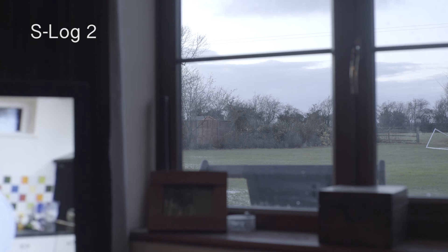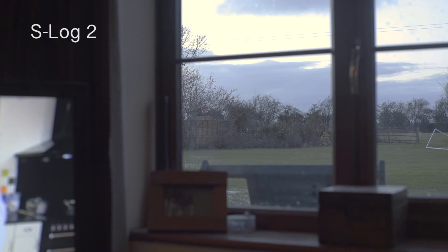Even at ISO 1000 with the 60d, you get a lot of noise in the shadows. I shoot in S-Log 2 on the a7s, which gives a very flat image to bring back as much dynamic range as possible in post during color correction. The minimum ISO for S-Log 2 is 3200, which is a bit of a problem mainly when shooting in daylight. But indoors in dark situations it's fine. At ISO 3200, 6400, even 12,000, there's no noise — I'm trying to find it and I just can't.